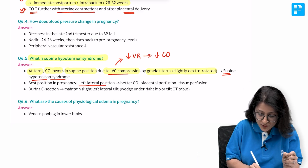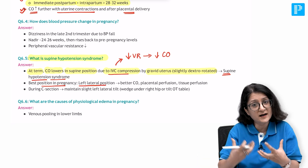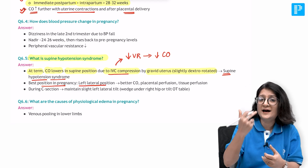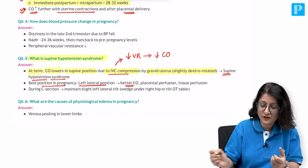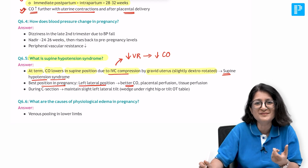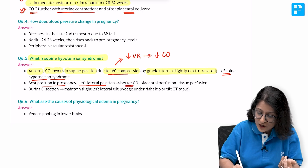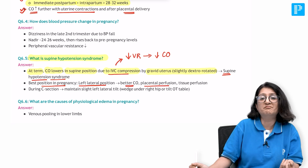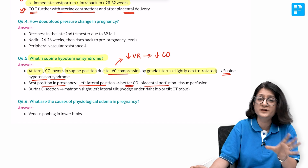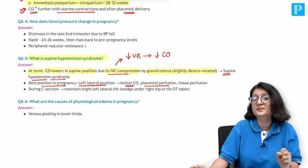That is why we ask pregnant women to lie down in the left lateral position. Left lateral position is the best position in pregnancy - there is better cardiac output, which is good for the mother. The cardiac output also perfuses the placenta, so placental perfusion is better and maternal tissue perfusion is better - it is good for both mother and baby.